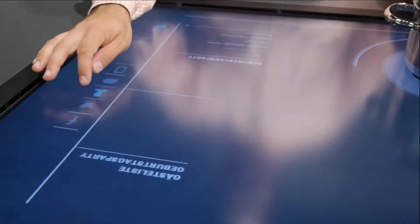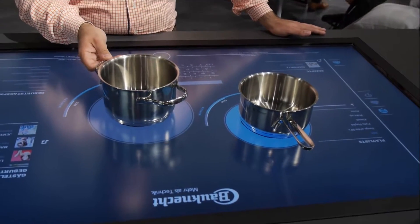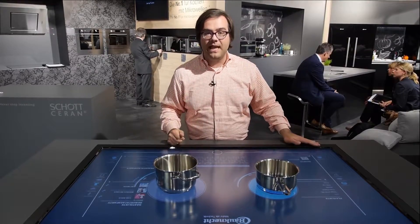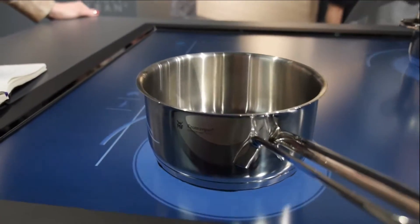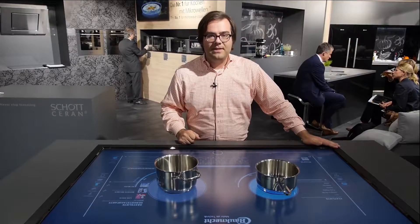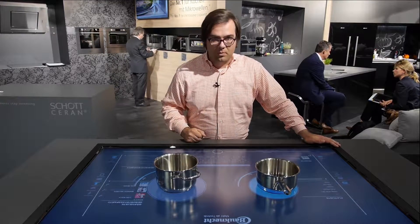So in the future we'll be able to have an induction cooktop that isn't necessarily on a glass surface. It could be on a touchscreen like this because it won't get hot — the pan will get hot, but the surface itself stays cool. We have a glimpse here at IFA of the future of your kitchen from Whirlpool.